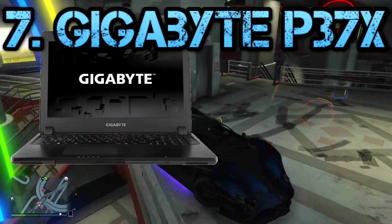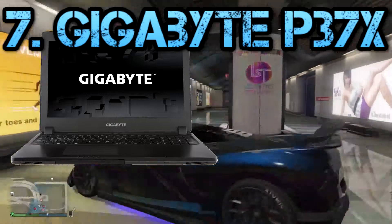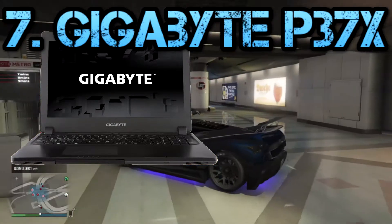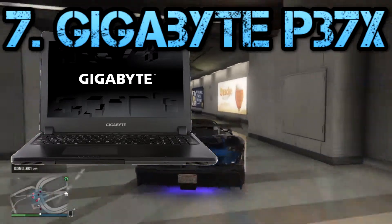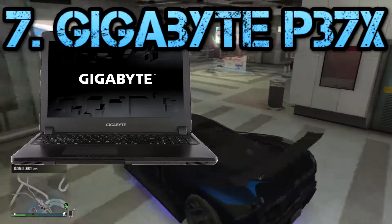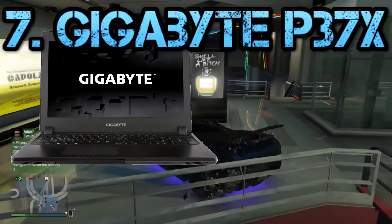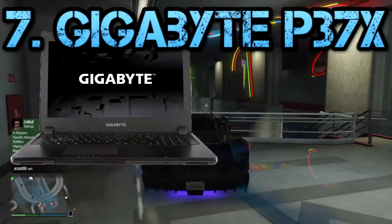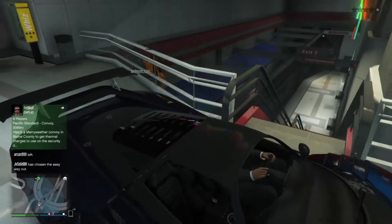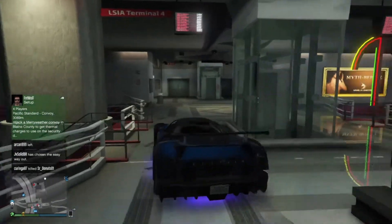Next is the Gigabyte P37X, coming in at 7th position on the chart. Gaming laptops are not often light or thin, and they can cost a small fortune. But Gigabyte bucked the trend with a 17.3 inch powerful machine featuring Nvidia's GTX 980 GPU — and it's neither thick nor heavy. It's a very powerful machine, comes with an i7 processor, a 17.3 inch IPS panel — a really great screen, great for gaming with incredible viewing angles.